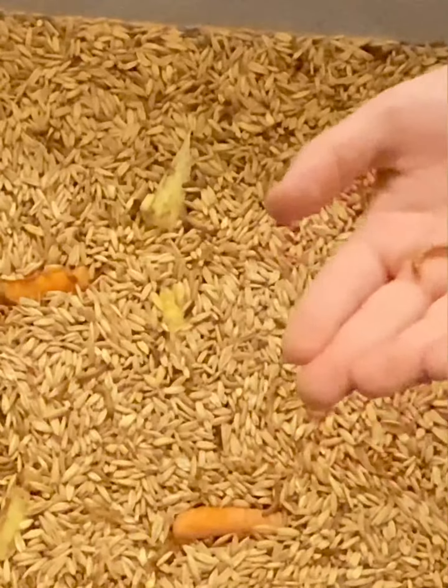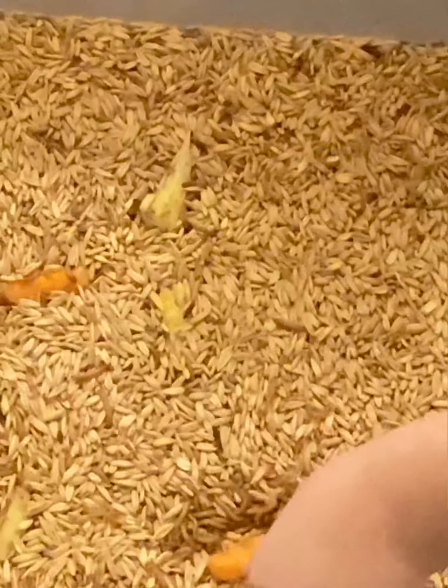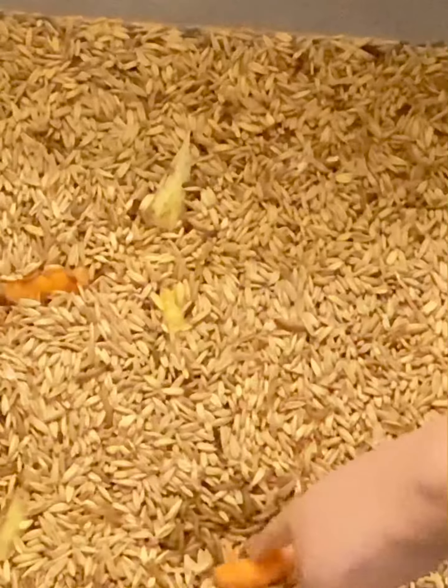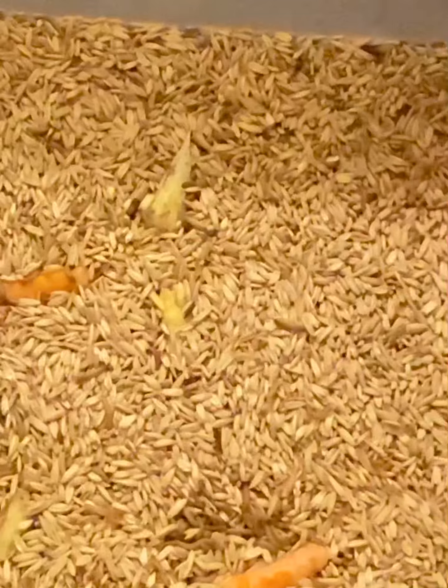Don't know what he's doing but he's doing something. Let's see, let's just walk around. Let's see what happens when I put this carrot on my hand. Look at him guys, look at that!